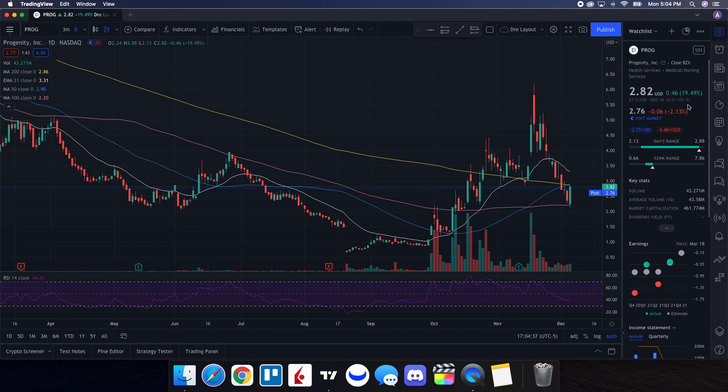We saw a lot of strength in PROG, and we also had a better market overall on the day. Looking at the daily chart, the RSI is right around 44.72. When we look at our moving averages, we are below the 21-day EMA, also below the 50-day. One key thing to pay attention to: we are just below the 200-day, which is at $2.86, and we closed at $2.82. When we have price action above the 200-day, that puts us back into a bullish trend.